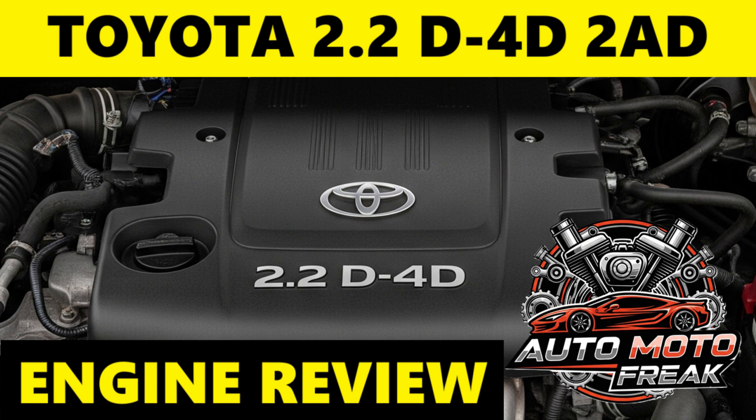History and Versions: The 2AD-FTV and 2AD-FHV were launched in 2005 to 2006, building on the architecture of the 2.0L 1AD-FTV. They represented Toyota's answer to the demand for more powerful and refined diesel engines in the competitive European market, competing with engines from Volkswagen, BMW, and PSA.